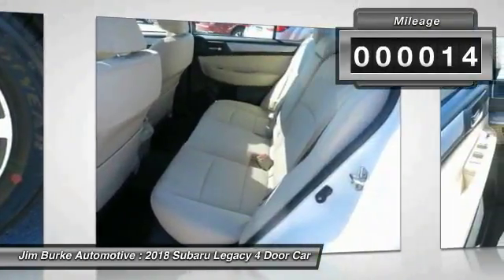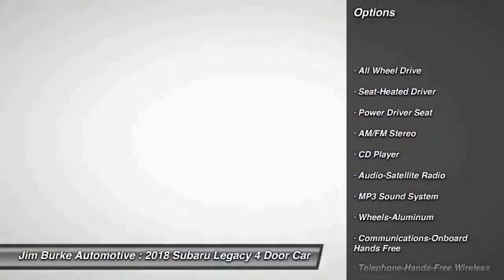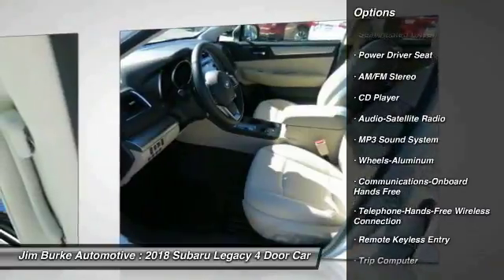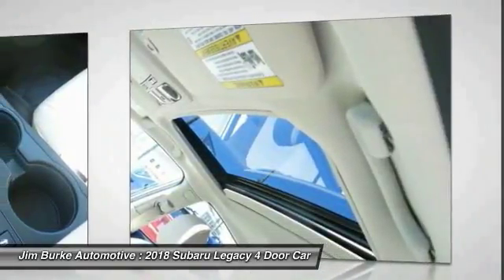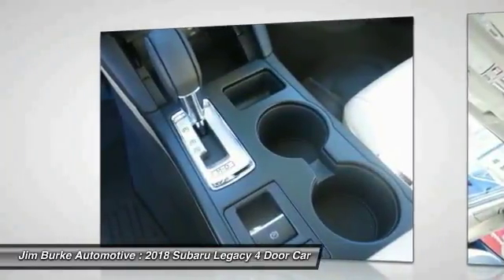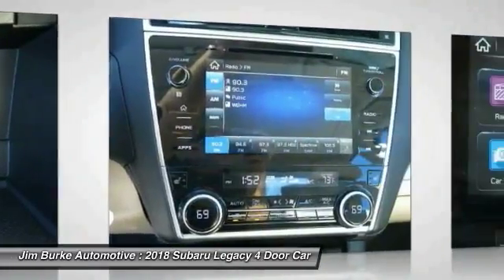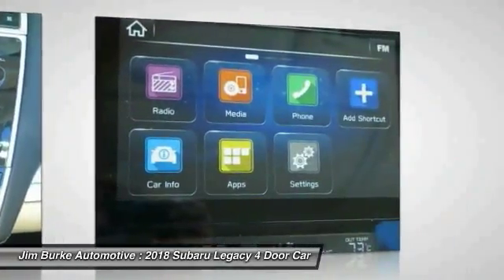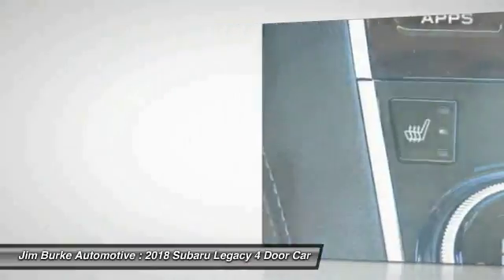Here are some of this vehicle's great options: all-wheel drive, traction control, anti-lock braking system, Bluetooth wireless data link for hands-free phone, air conditioning, power steering, cruise control, aluminum wheels, floor mats, AM FM stereo radio. Drive away with a great deal on this vehicle. Call or stop in today.